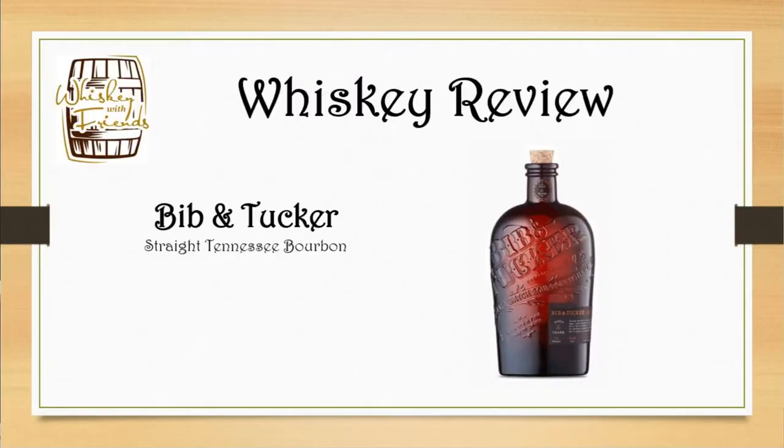Hey guys, I'm Vinny, this is Colby, and this is Whiskey with Friends. Today we're doing a review on Bibb and Tucker, six year. Bibb and Tucker is a Tennessee bourbon, aged six years.